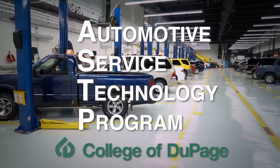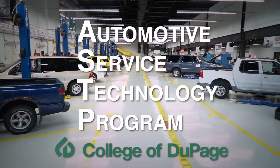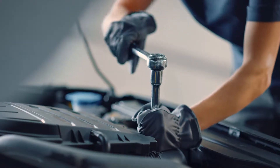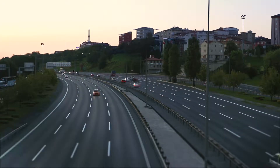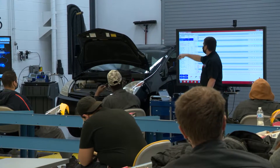The Automotive Service Technology Program at College of DuPage prepares students to enter the automotive industry. Students learn automotive system operation, diagnosis, and repair of passenger cars, SUVs, and light trucks with hands-on instruction from highly experienced ASE Certified Instructors.